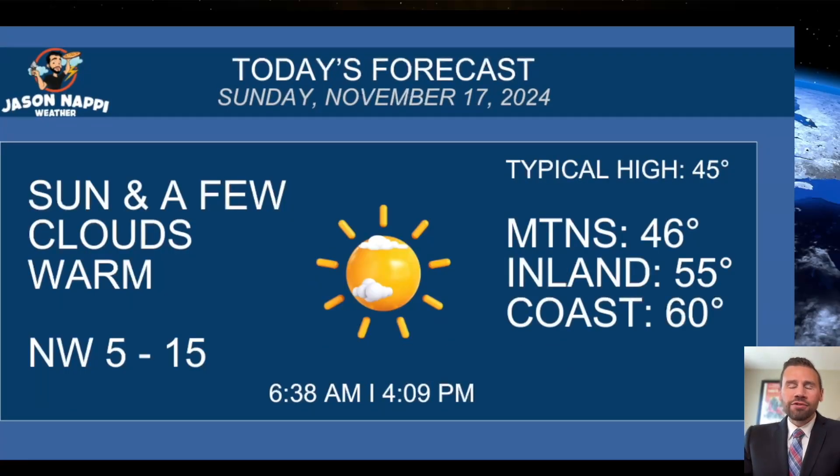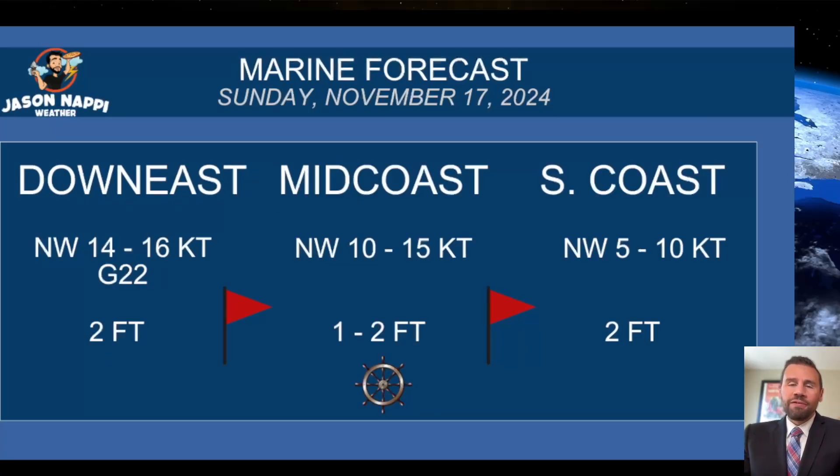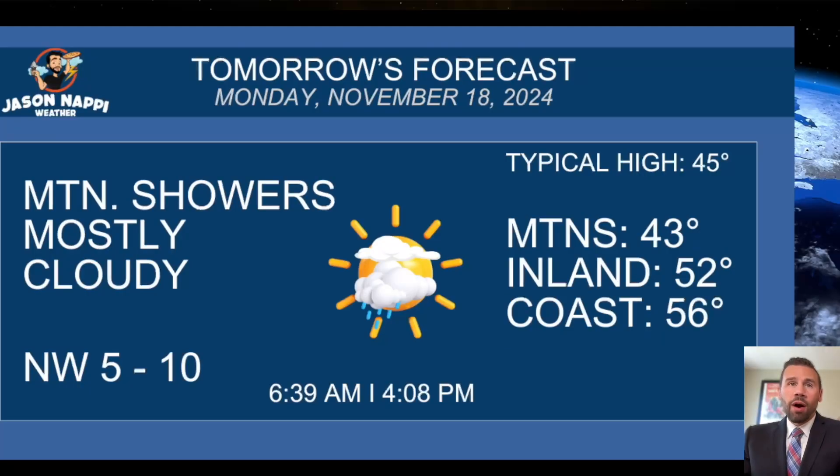Today it's sun and a few clouds. Warm northwest wind, 5 to 15 — that's a land breeze. That's going to keep things warm outside of the mountains. Even the mountains in the mid-40s for this time of year is pretty warm. For the Mariners today, northwest wind, a little gusty. Smallcraft advisory is up. Seas generally around 1 to 2 feet. For tomorrow, mountain showers but mostly cloudy elsewhere. I do not expect rain outside of the mountains — a couple of showers, that's it.